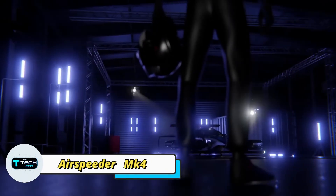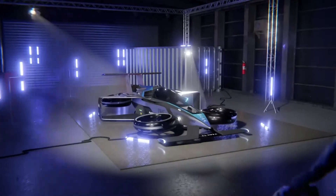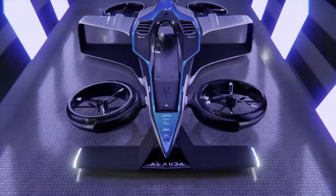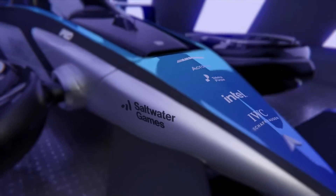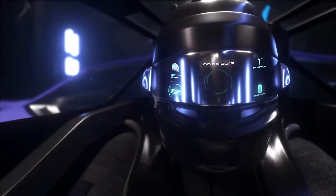The Airspeeder MK4 isn't just a futuristic concept — it's a real human-piloted electric flying race car built for high-speed aerial competition. Designed by Australian company Alauda Aeronautics, the MK4 blends drone technology with race car performance to create something truly groundbreaking.